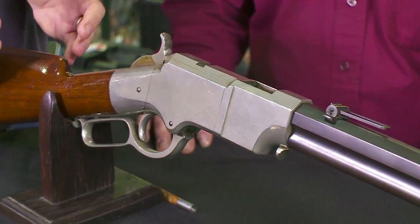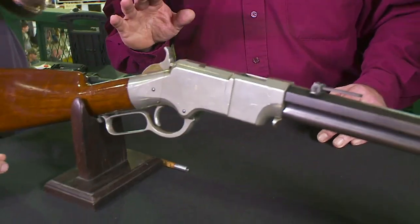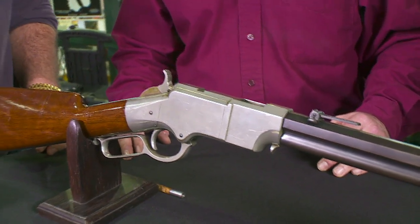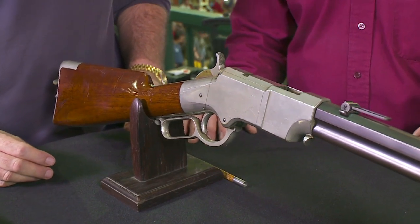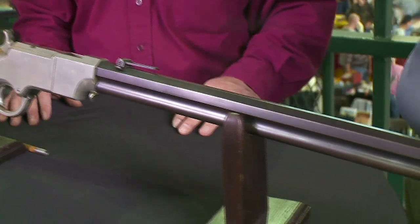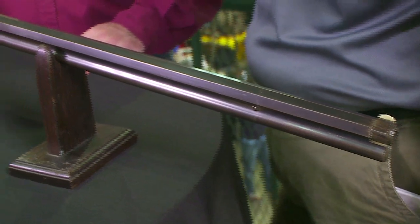This one is spectacular condition-wise. It's very, very rare to find an example like this in unmolested condition. This gun is going on 150 years old, and to find one in this type of museum quality condition is very, very unusual. This one hasn't been floating around collector circles — it's been in a family, we're told, dating to the 1880s. Finding a piece of family heritage like this and having the privilege to bring it to market is really what makes my job so special.